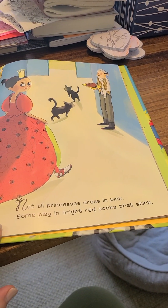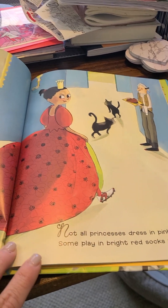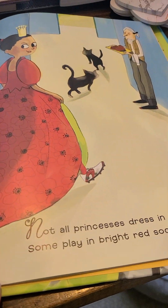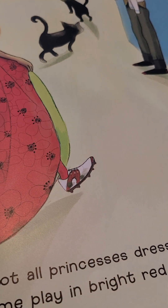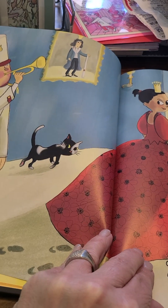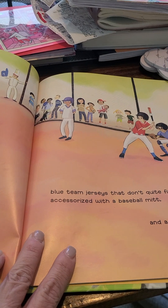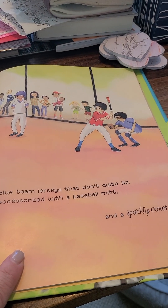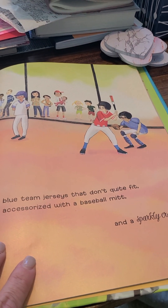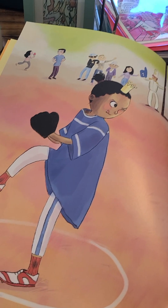Not All Princesses Dressed in Pink. Some play in bright red socks that stink. You can see that princess has her softball cleats on. Blue team jerseys that don't quite fit, accessorized with a baseball mitt and a sparkly crown. There she is.